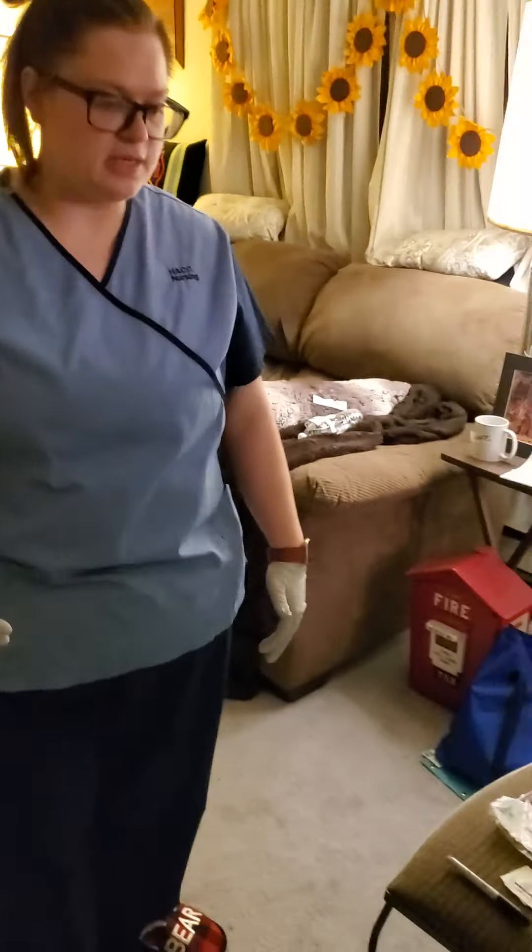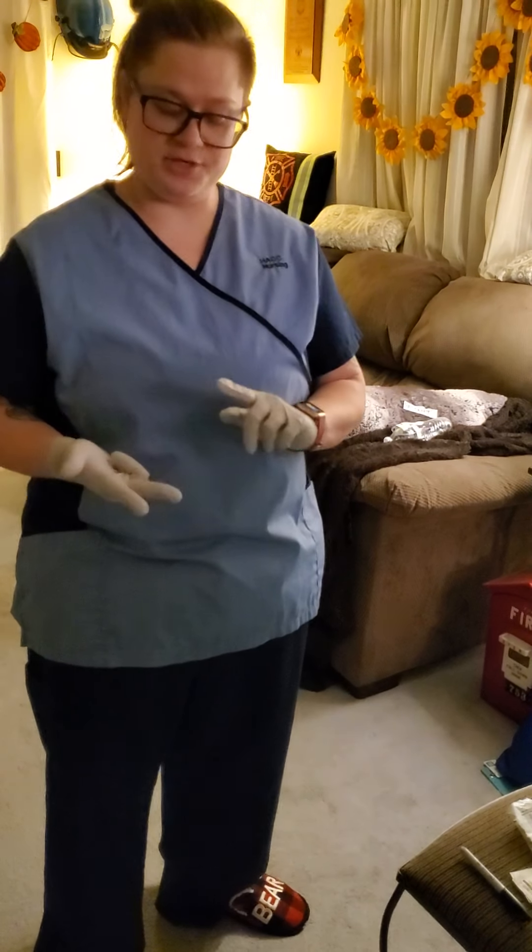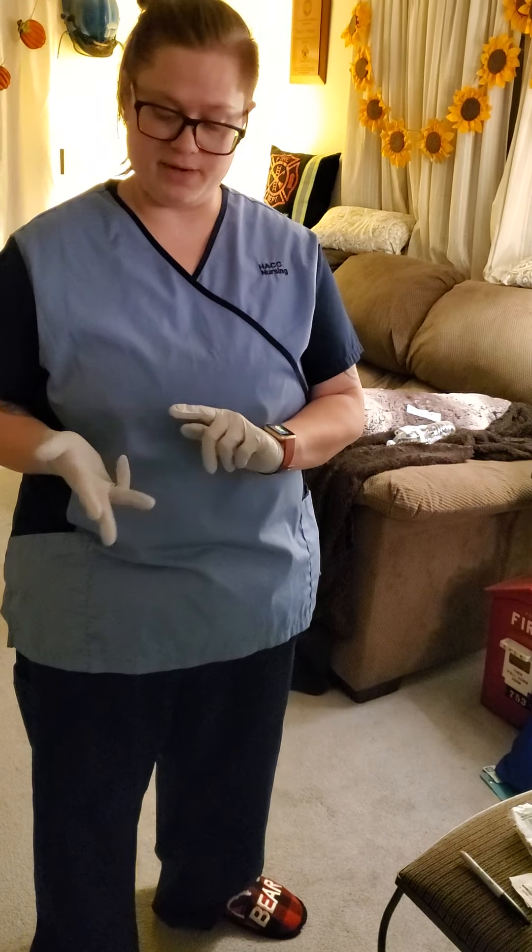Then we would perform our med checks. We do four med checks total. You would have done two of them in your med room whenever you were gathering all of your supplies. You do your third one at bedside, your fourth one after you've administered your medication. Before you administer your medication, you're going to perform the six rights, which are right patient, right medication, right dose, right route, right time, and right documentation.